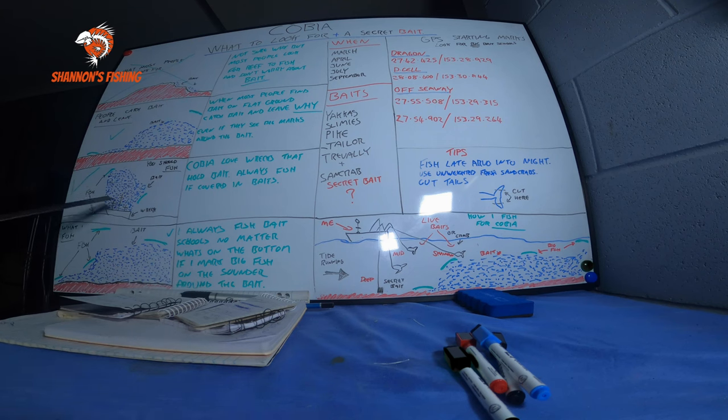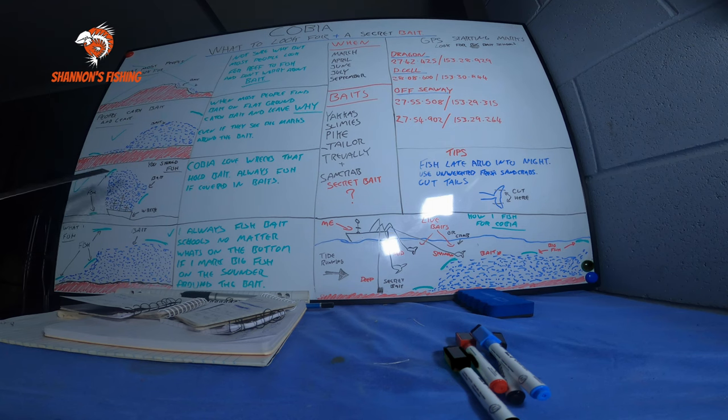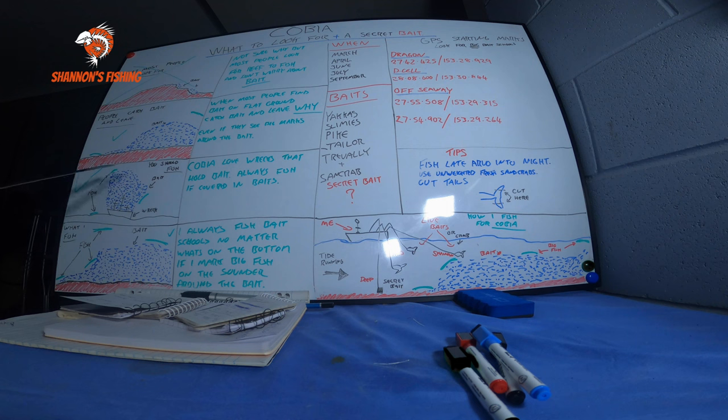Here's one of the top spots that most people around the world know for cobia: wrecks. Wrecks hold bait — they've been around a while and bait gathers on them — and you'll find cobia on wrecks. For some reason they love wrecks, they love bait. So if you know where there are wrecks off the Gold Coast, go and have a look. If they've got big bait balls around them, motor up, catch some bait, look at your sounder — if you see big arches or squiggles around the bait, stay and fish it. That's more than likely cobia.